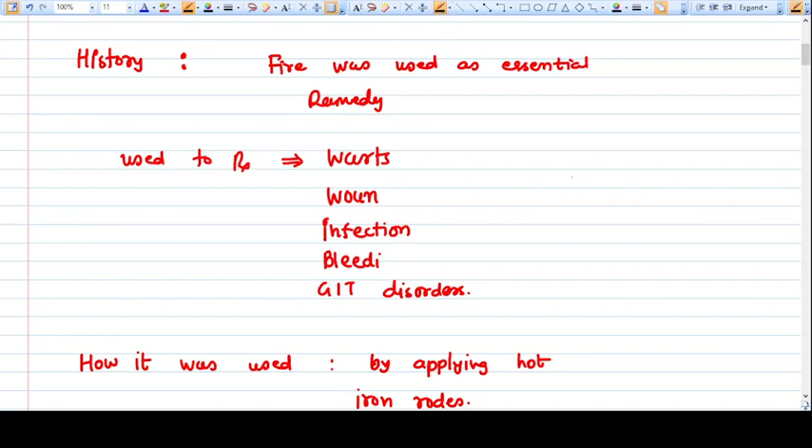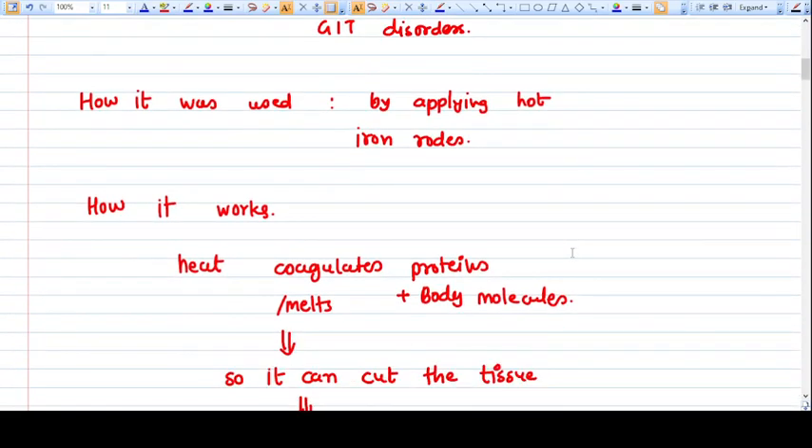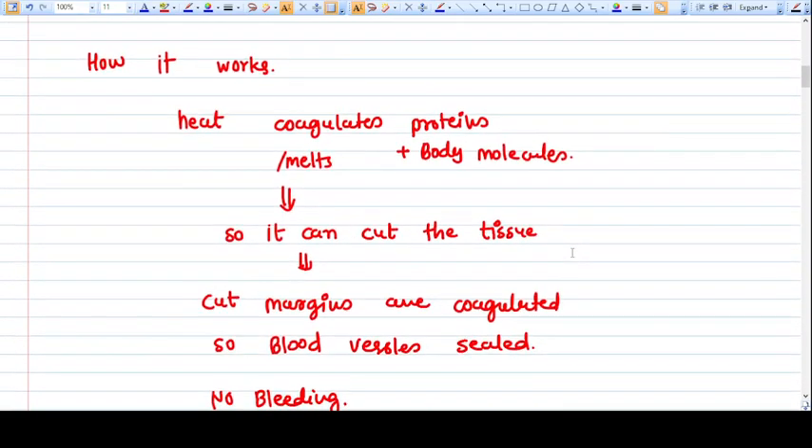They used iron rods — they would heat the iron rods and apply them to those particular warts and wounds to cauterize them, so that they would stop bleeding. This would coagulate all the skin and subcutaneous tissues, providing different treatment remedies at that time. So cautery was used for years by applying hot iron rods.